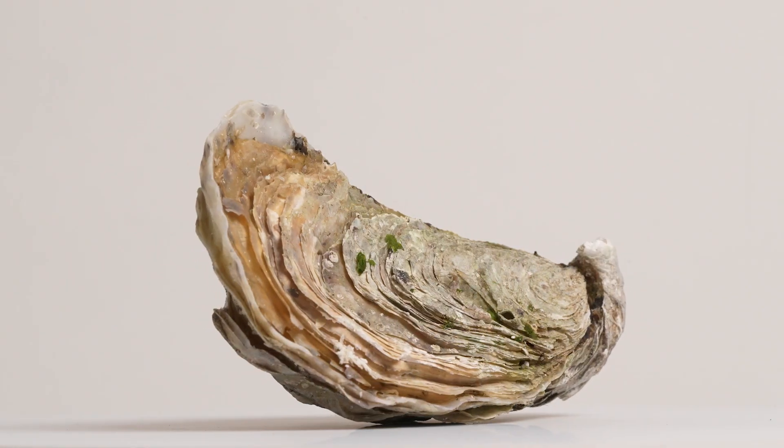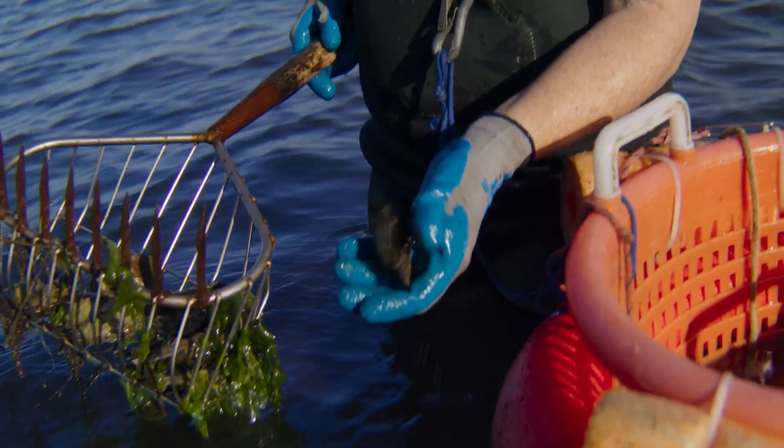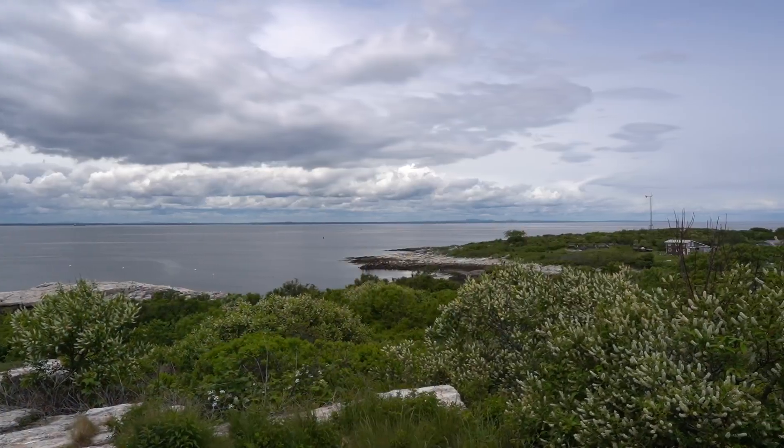Not only can these sensors give us an idea of what is going on with the oysters themselves, they can turn the oysters into biosensors and allow us to understand the quality of the water surrounding the oyster. These animals also provide ecosystem services such as filtering water to improve local water quality and creating reefs, which are important habitat for other animals and can stabilize shorelines.